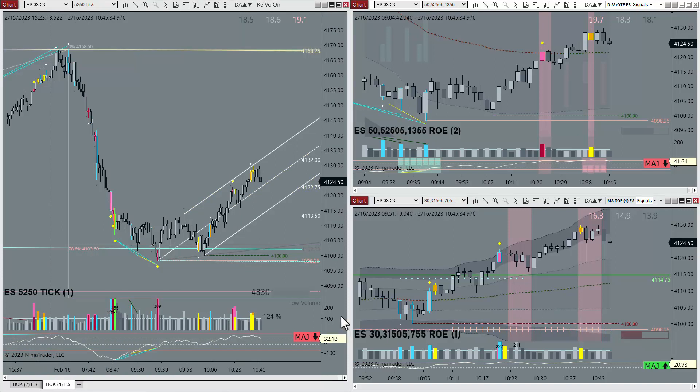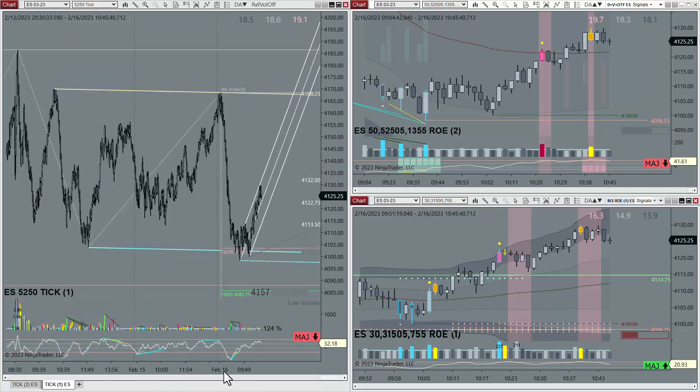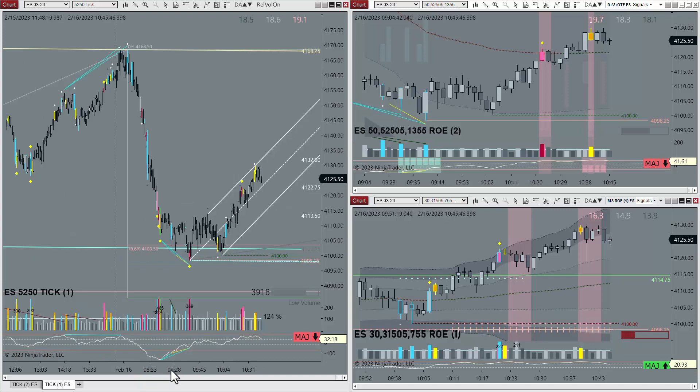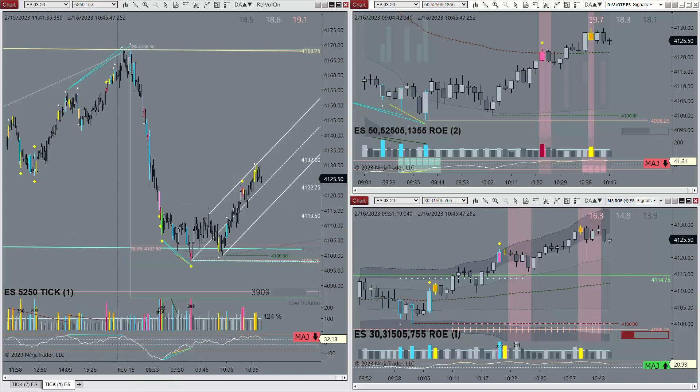I'm just going to wrap this video up and get to work. I have a lot of stuff to do. I've got emails to send out. Got to get the trading room products set up properly and then crank out some training. So I'm just going to stop trading for the day and focus on all that.